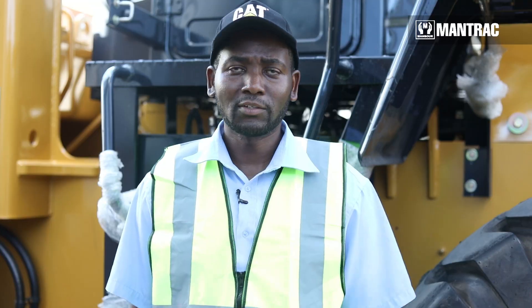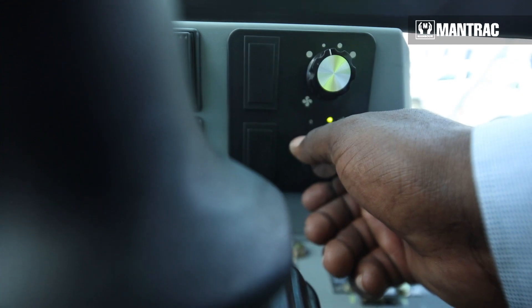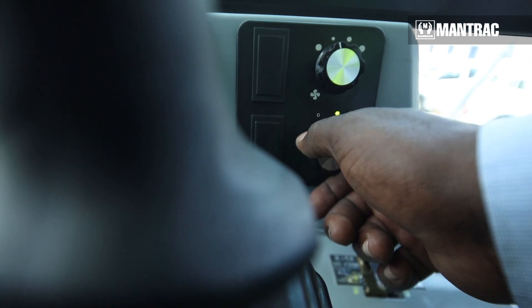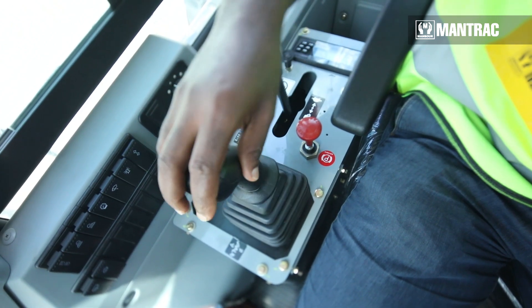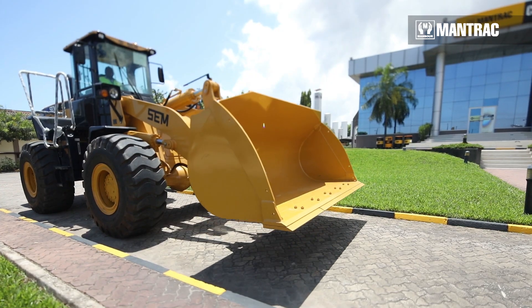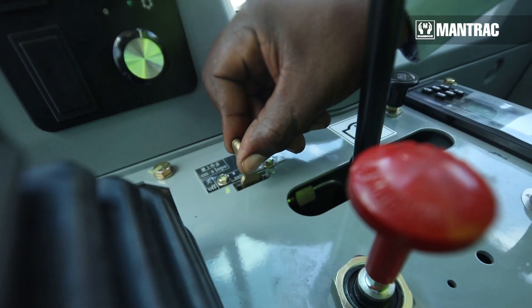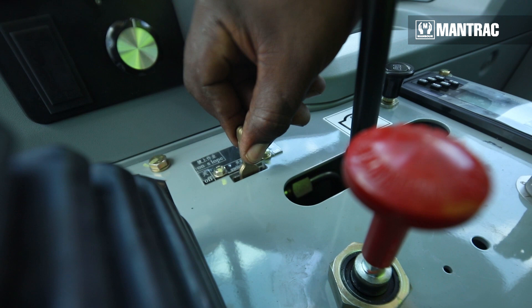Another key feature is the good performance of the pilot operation system. The SEM655D wheel loader has a standard pilot control with a precision control joystick, ensuring excellent modulation for control of the boom and bucket functions. This offers high reliability and comfortable operation, which saves time and improves productivity and efficiency of the machine.